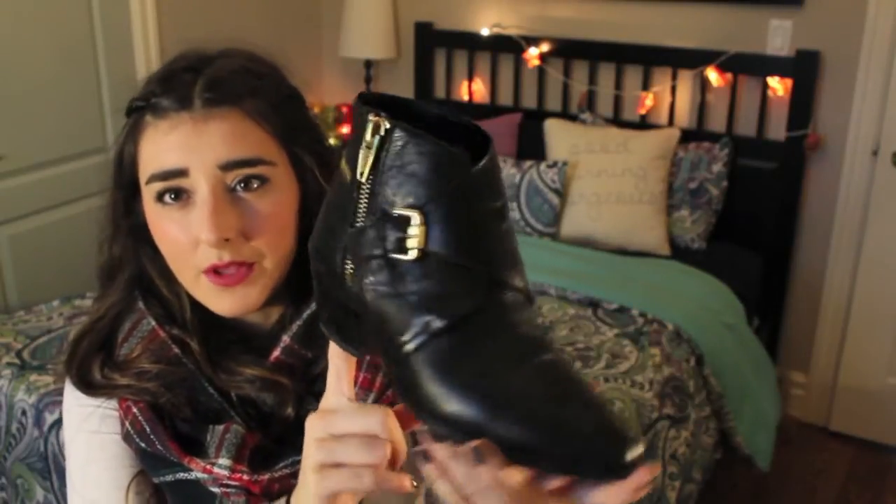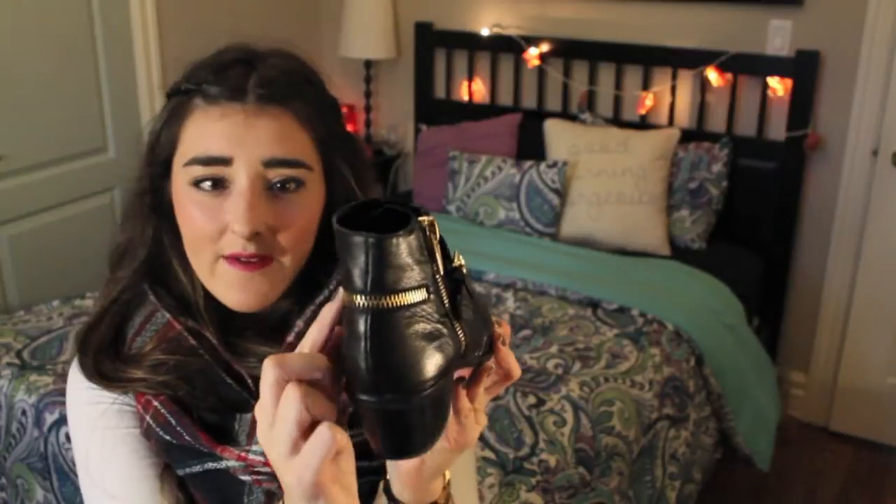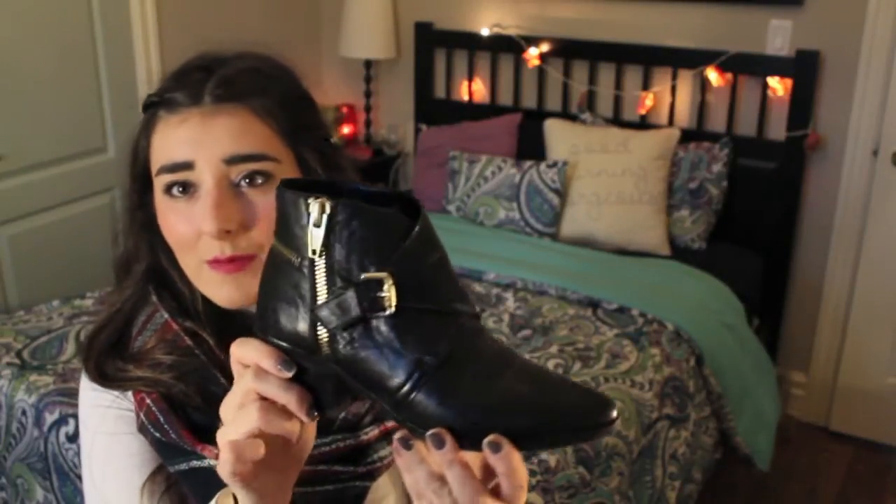My next October fashion favourite is little ankle booties. I have two pairs. The first one is by Dolce Vita and I got these from DSW. I really like them because they have a bit more of a pointed toe, which I think is really coming into style right now. They have gold detailing on the side, a gold thick zipper, a nice buckle, and some zippers along the back. The heel is a perfect height — not a high heel, I'd still consider it more of a flat shoe, but it gives you a little bit of height.